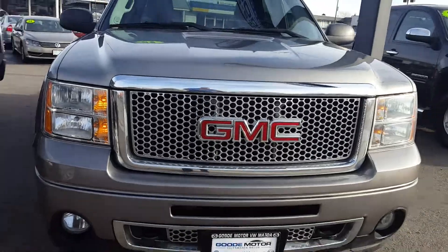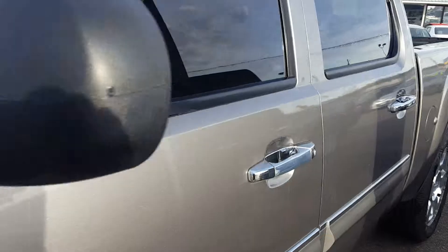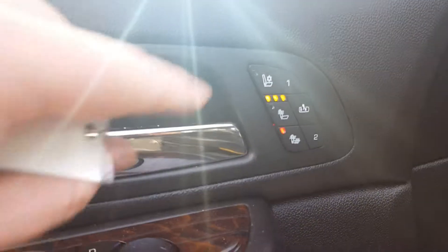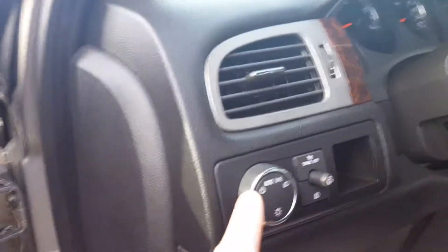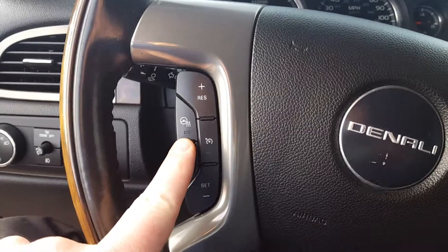Coming around front — let's get inside. This is a real brief video, I apologize, but it gives you a good sense. It does have air-conditioned seats and heated seats, power locks, power windows. They're actually folding mirrors, which is pretty excellent. Automatic lights, of course. Power seats, especially being the Denali package. It also has a heated steering wheel, which is pretty great.